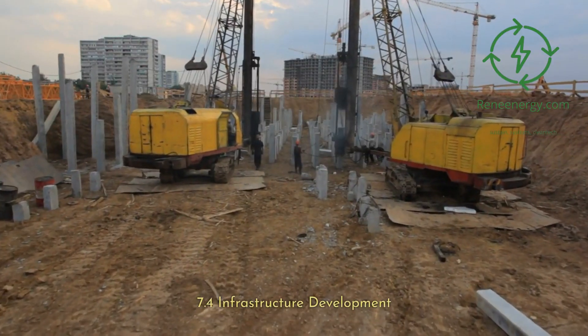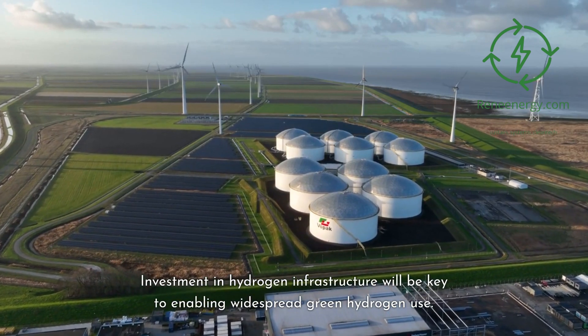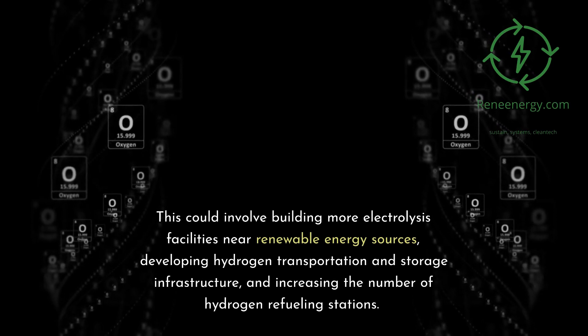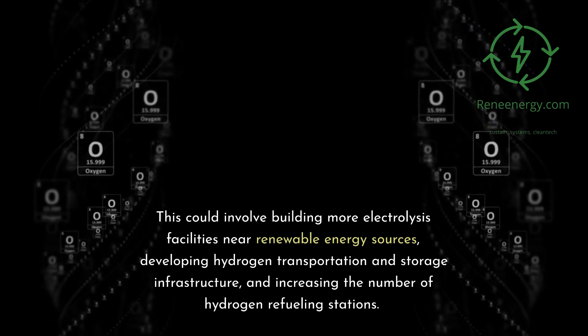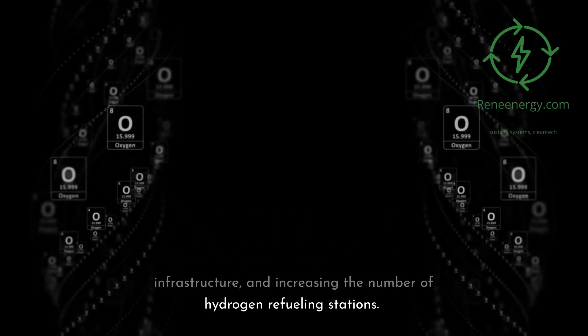7.4 Infrastructure Development. Investment in hydrogen infrastructure will be key to enabling widespread green hydrogen use. This could involve building more electrolysis facilities near renewable energy sources, developing hydrogen transportation and storage infrastructure, and increasing the number of hydrogen refueling stations.